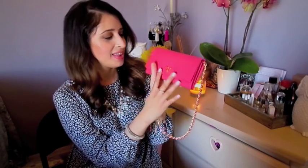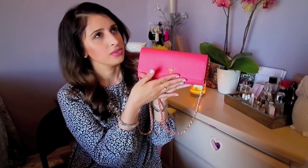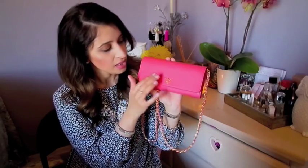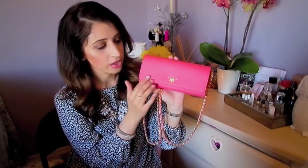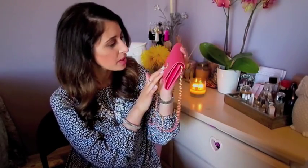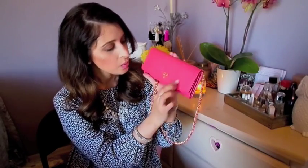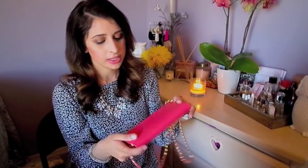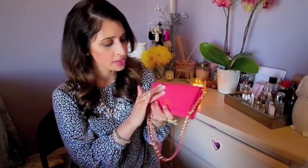So this is my new wallet on chain. It's in the color Strawberry — it's this beautiful pinky, kind of a little bit of a peachy color. I think of watermelon when I look at this color. And it's just beautiful. It's in the Saffiano leather, which has got this cross-grain texture. It's just easy to maintain and super easy to clean.